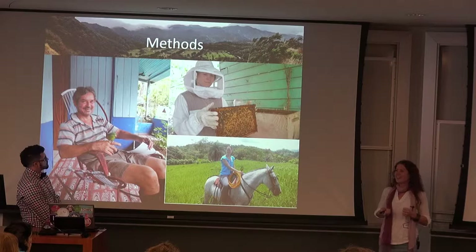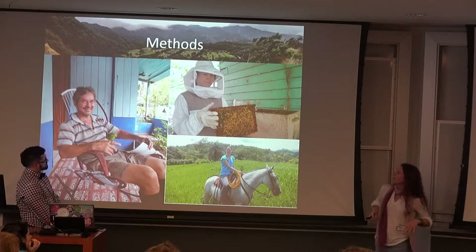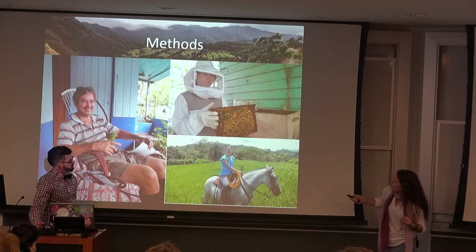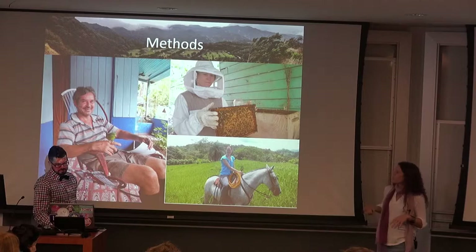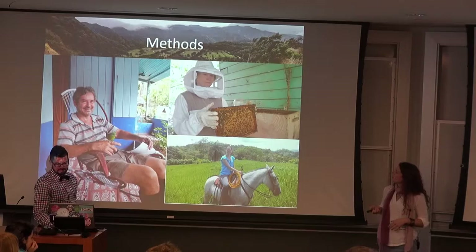And then here is participant observation. I'm participating in apiculture here, although I'm mostly really just giving them a chance to dress me up and laugh at me because the outfit was really small and really hot. And then down here I'm actually on a horse, but I'm actually mapping — I've got a GPS thing around my neck and we were mapping the boundaries of this landowner's land. On the way we just happened to round up some cattle. So when someone asks if you know how to ride a horse, the proper answer in my case would be no, but I decided to give it a try.